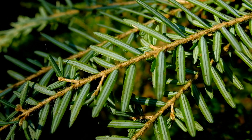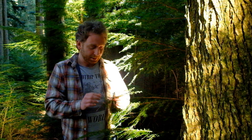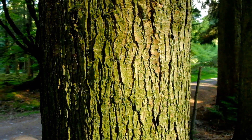Underneath, we've got these two white stomatal bands, and they also sit on these tiny little pegs. The needles are rounded at the end as well. The bark is brown, it's lightly fissured, and it's thin.